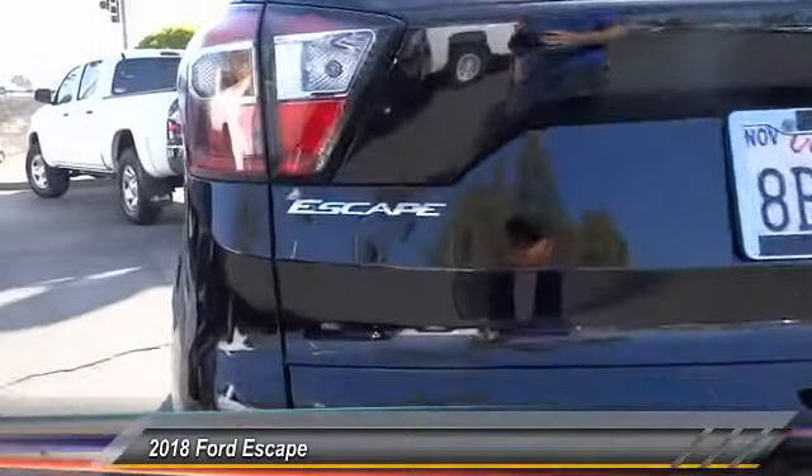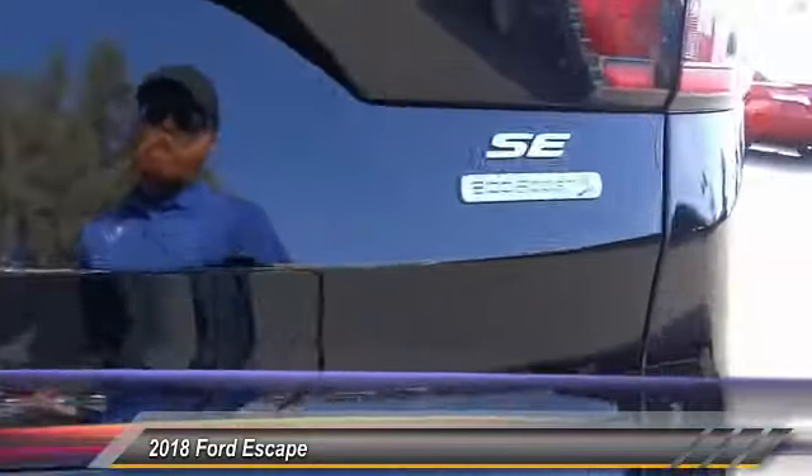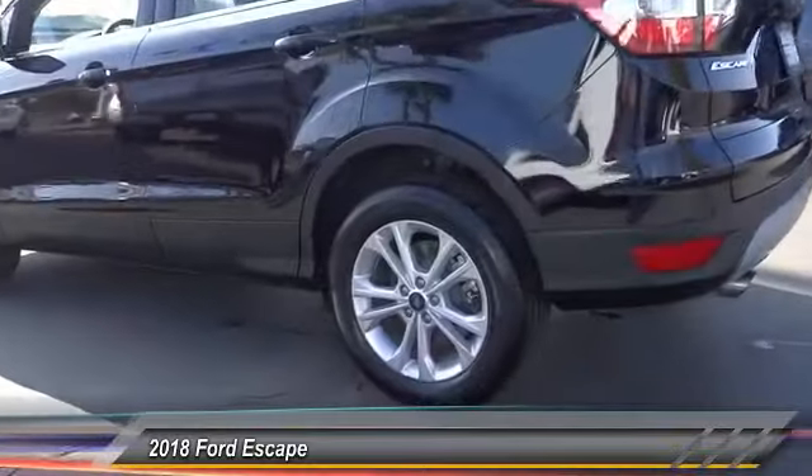Traction control, dual airbags, air conditioning, alloy wheels, power steering, four-wheel disc brakes, power windows, compass, electronic stability control, trip computer.